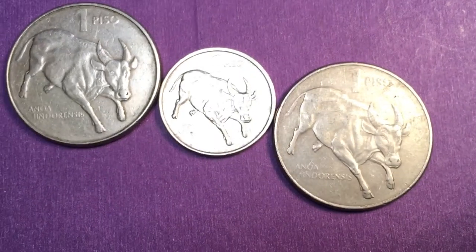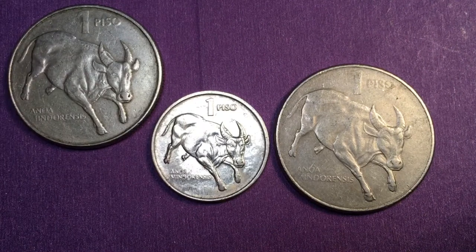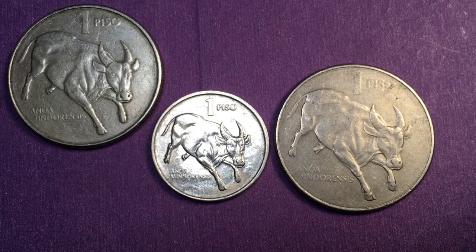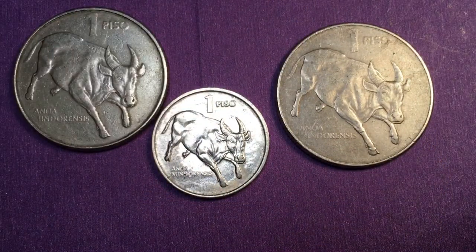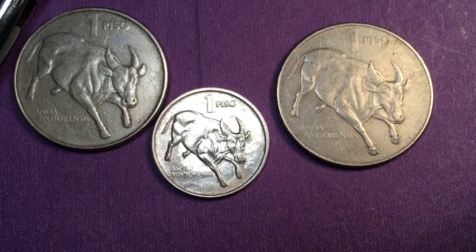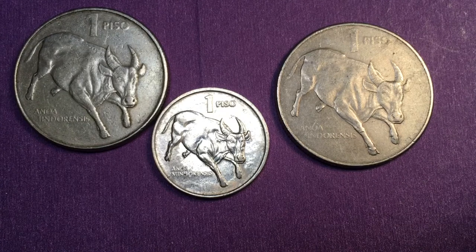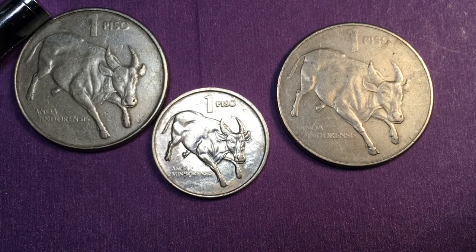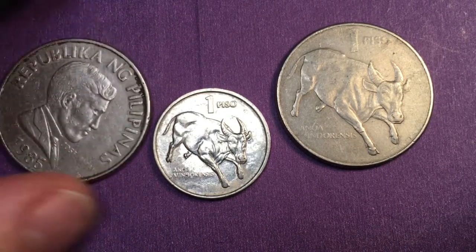Hello all you coin aficionados out there and welcome to DC Coin World International Coin Channel. Today we're going to take a look at some 1 peso coins from the Philippines. These ones I just got are very interesting to me — I haven't seen these ones before. They are the large 1 peso coins that were made in the Philippines between 1983 and 1990.